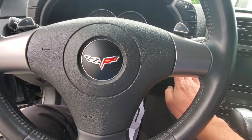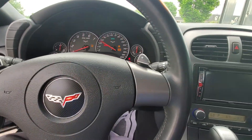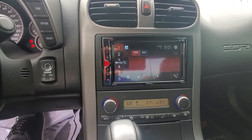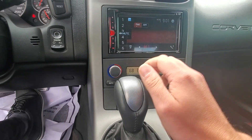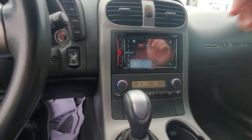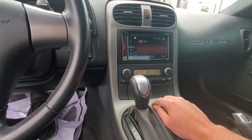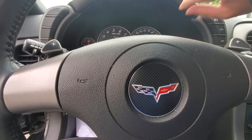This car is a push button start. It has a nice size touchscreen, AM/FM radio, DVD video, Bluetooth, and dual climate control. You can also change the options on your speedometer.